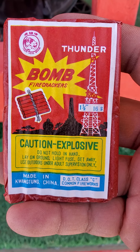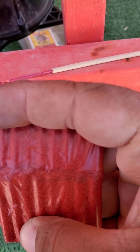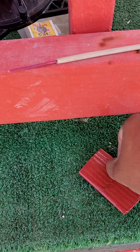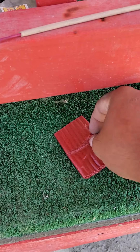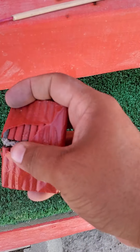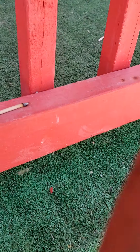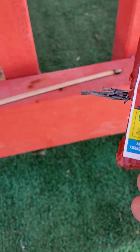Here's a Thunder bomb tiger head brand, all red. Sorry about the shitty video guys, I'm recording with my phone. There it is — Thunder bomb all red.